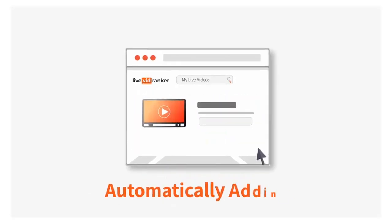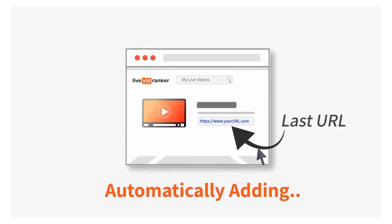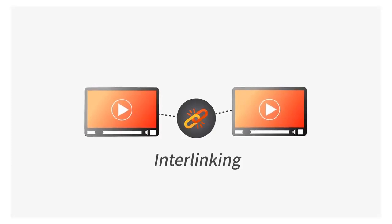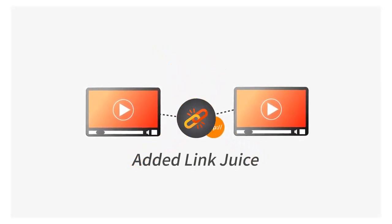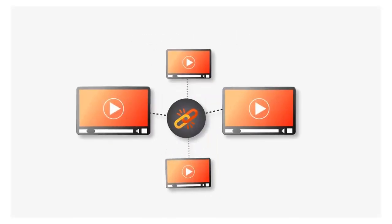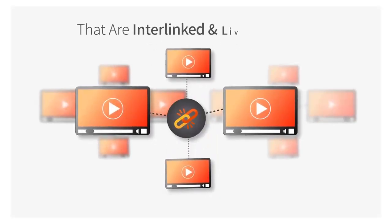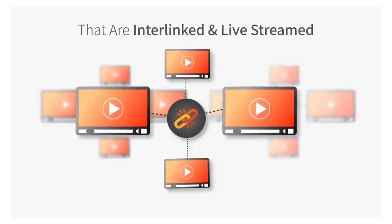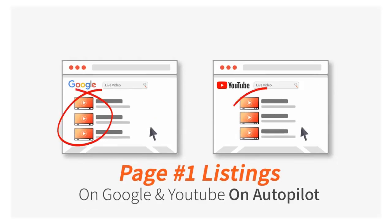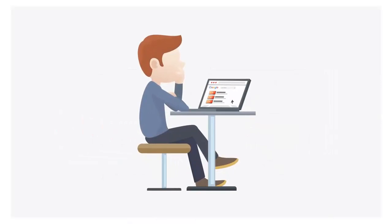Live VidRanker goes one step further to make sure as many videos as possible rank at the top of the search engines by automatically adding the last URL and a random URL in the description for all the videos. By interlinking the videos that way, you get added link juice, making your videos even more likely to rank quickly and easily. What you end up with is hundreds of interlinked, live-streamed videos, getting you hundreds of page one listings on Google and YouTube on autopilot.